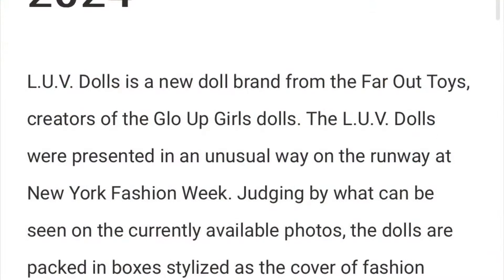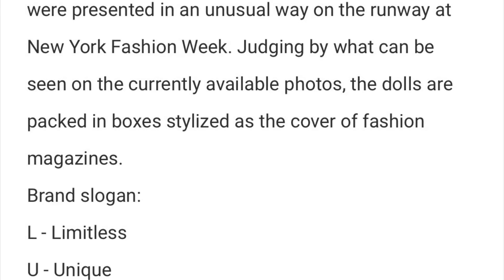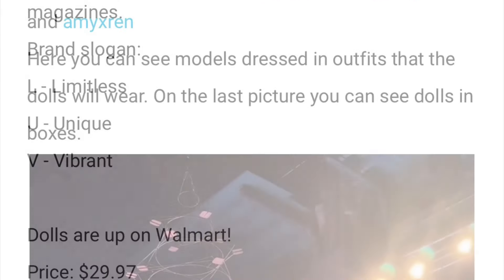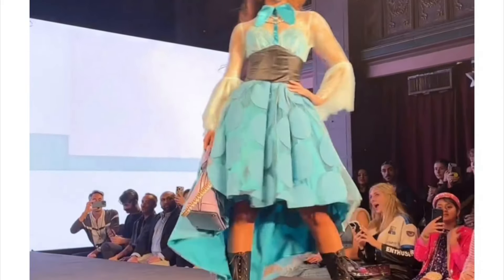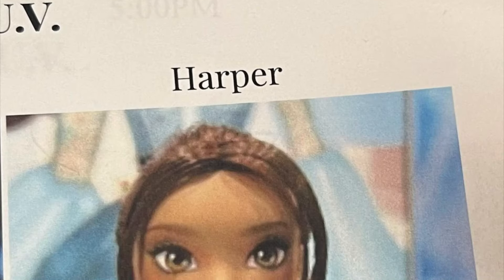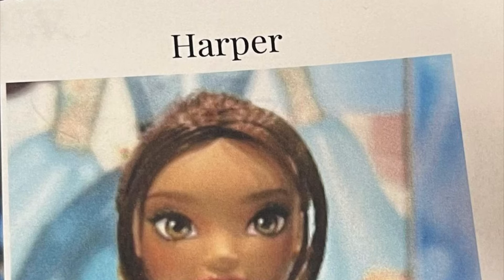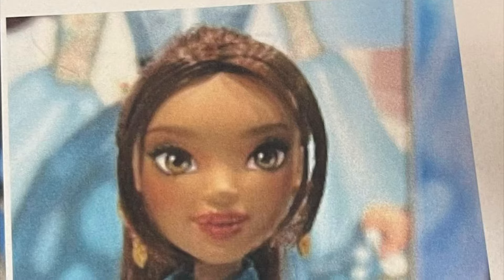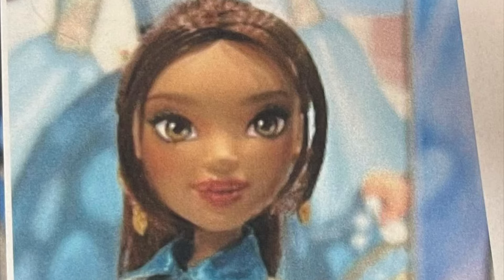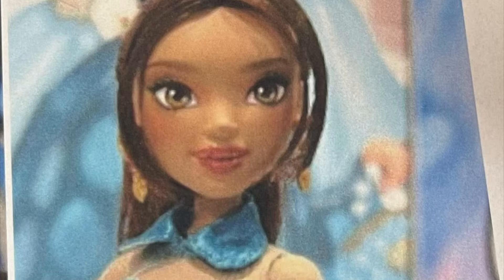We first got to see these dolls back at New York Fashion Week, where they debuted with models actually dressing up as each of the dolls and characters. Back then, we also got a little peek at the prototypes of these dolls, with the faces looking very different — the face-ups look a lot different now on the actual final products.